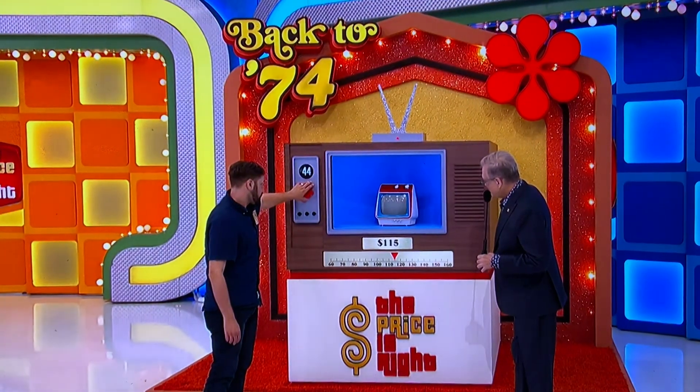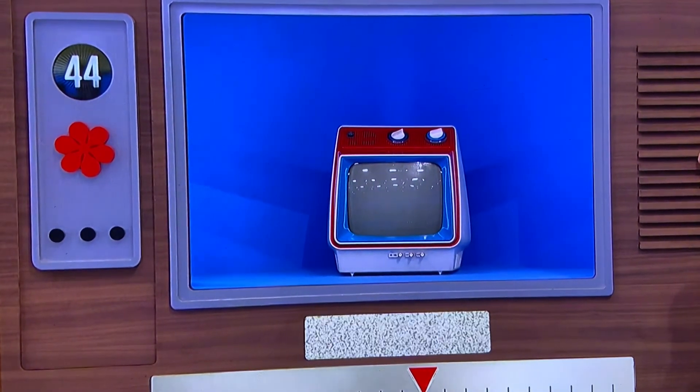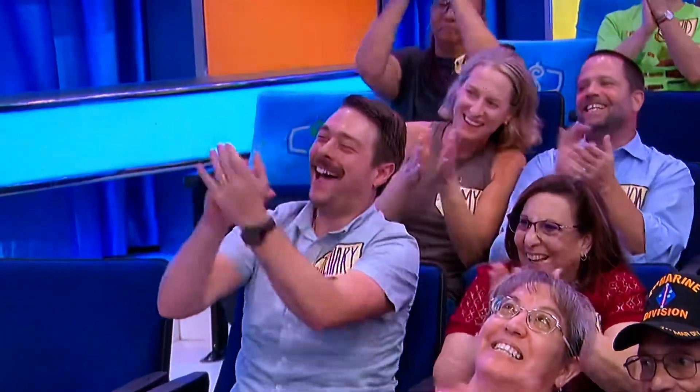The contestant guesses $75. You could be off by up to $44 and still win. They lock in at $75. Actual price in 1974? $80 — a difference of just 35 bucks. You win! Congratulations, come on over. What a great win. Thank you!